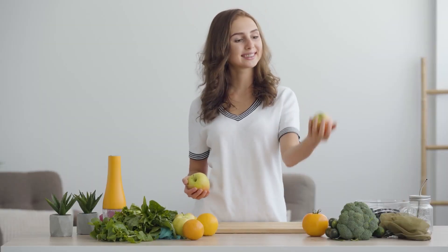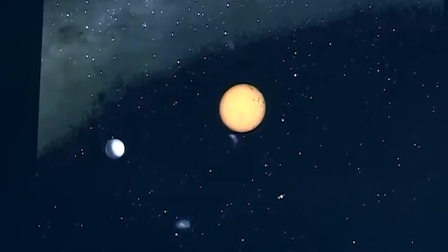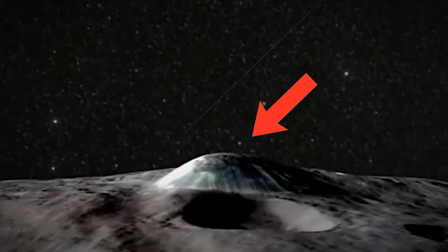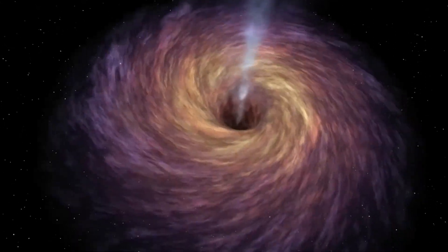Everything that goes up must come down, right? Turns out gravity is not that simple. In fact, the entire universe is a mesh of complex phenomena. Watch till the end to find out what NASA discovered about the Earth's gravity, along with many other things.